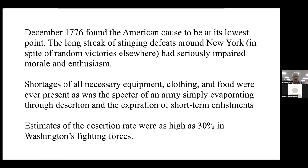December of 1776 found the American cause at its lowest point. The long streak of stinging defeats around New York, in spite of random victories elsewhere, had seriously impaired morale and enthusiasm. Shortages of all necessary equipment — most notably clothing and food — were ever present, as was the specter of an army simply evaporating through desertion and the expiration of short-term enlistments.